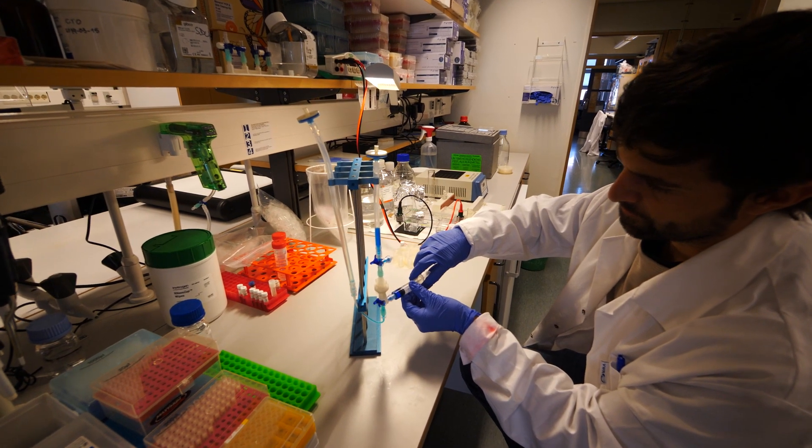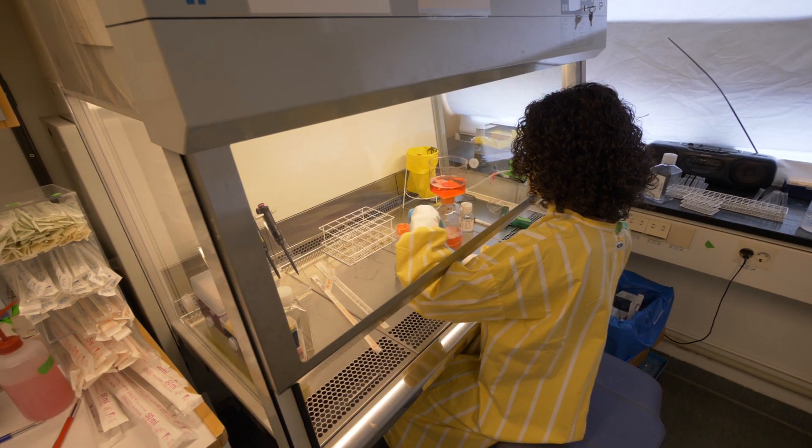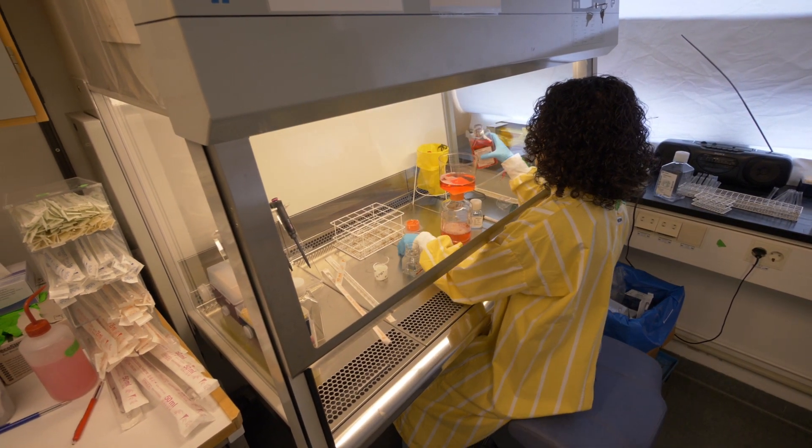There is a very strong research component to the Master's program. We do approximately four courses dedicated to research methodology and epidemiology in the Faculty of Medicine, and that has given us great exposure to doing our own research. It is quite foundational for those who want to continue studying or be part of research groups in the future.